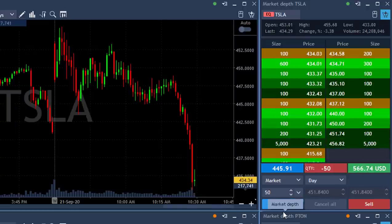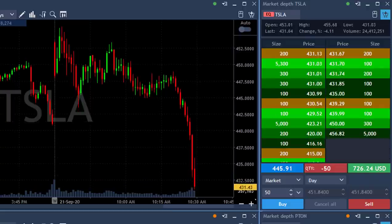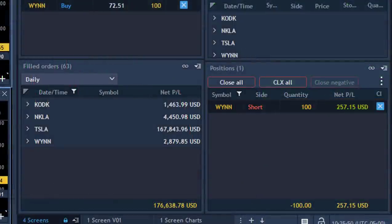Well, talk about handling my trade correctly. I thought I got a huge winner there, but in fact my target could have been a little bit better than that. I shouldn't complain — just take a look at the results here. $167,000 in Tesla. In fact, I had two trades in Tesla.